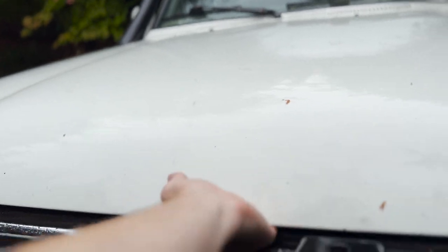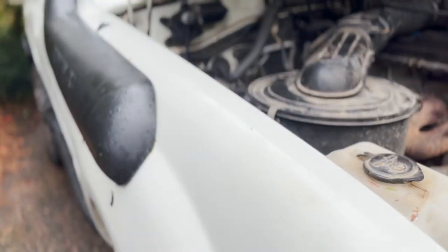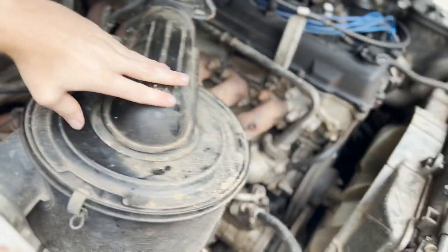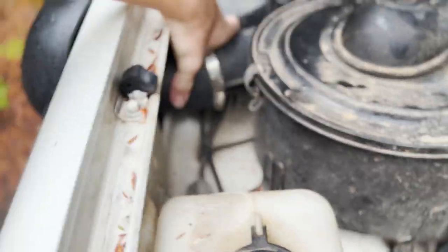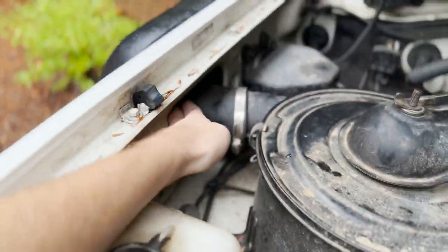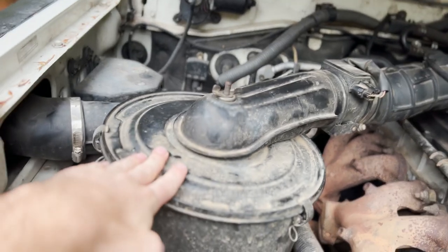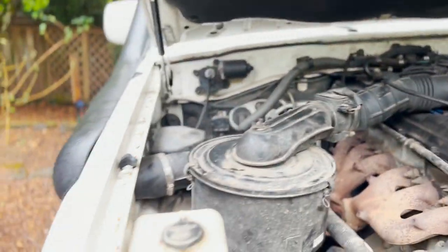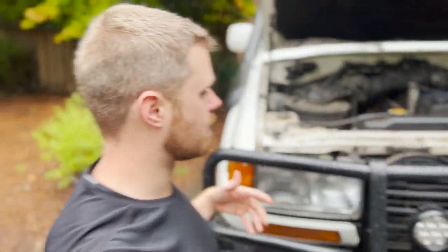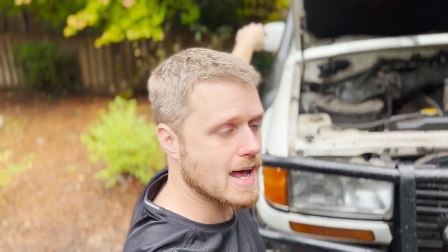My intake system is a bit different from most. The FZJ80 engine on my 80 Series Land Cruiser uses a cyclone-style filter. The snorkel connects via a rubber silicone hose through the fender well. Any water that gets in will generally fall out at the bottom of the cyclone before reaching the engine. Other engines differ, but I'm not really worried about water getting past the cyclone filter.